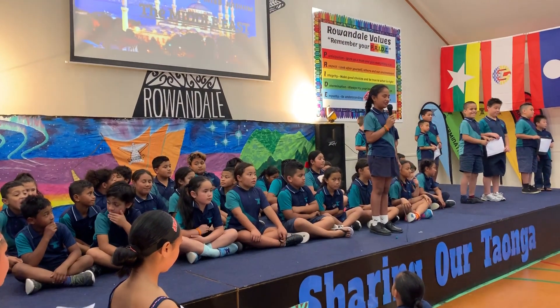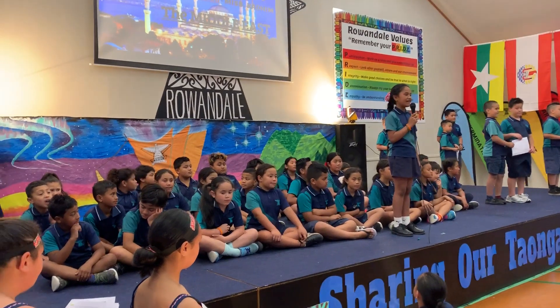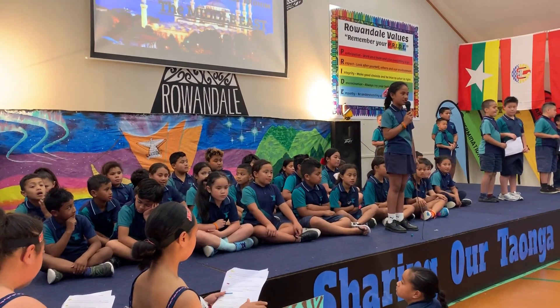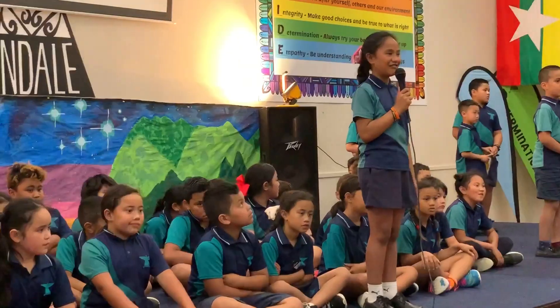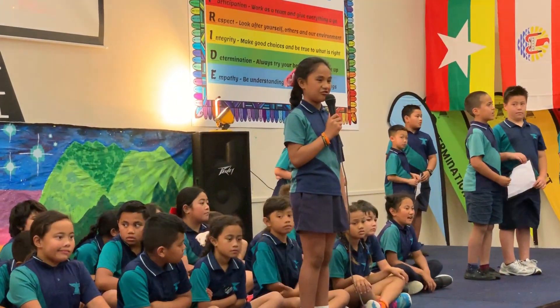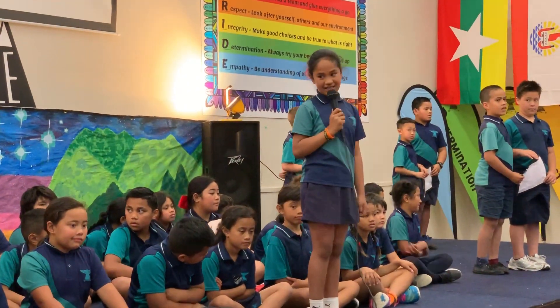Mosaic art is all about using different shapes and lines to add contrast to our work. We have been working with a buddy and have made our own mosaic and symmetrical artwork.